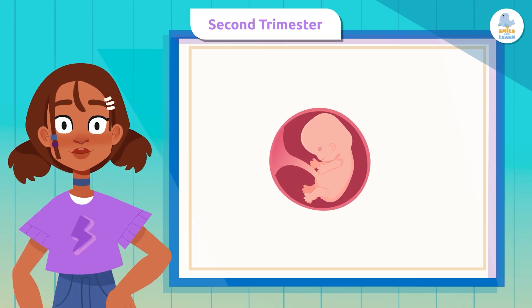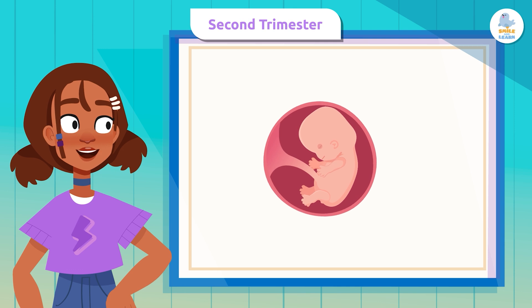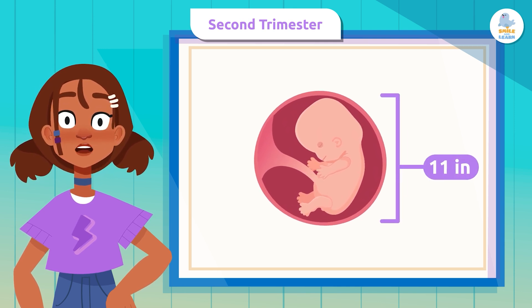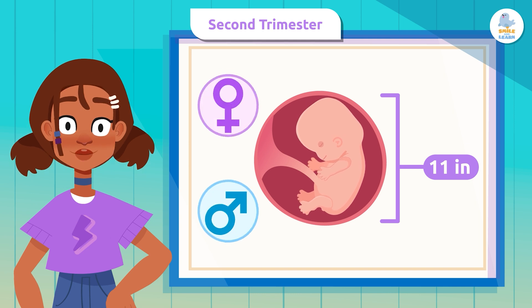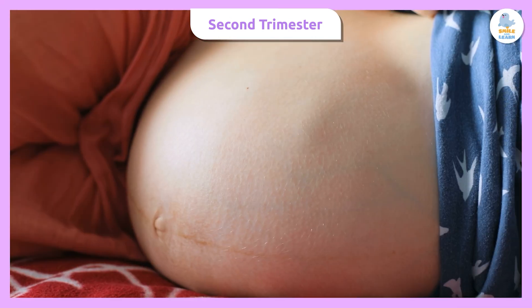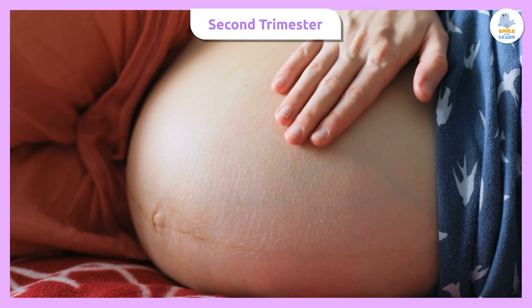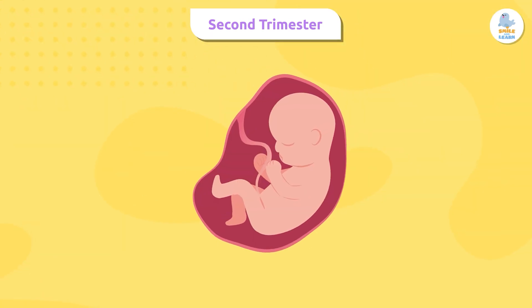In the second trimester, the fetus grows quite a bit. It can reach a length of about 11 inches, and that's when we can find out the sex of the fetus. At this stage the fetus moves a lot and may even have hiccups, and the mother can feel all these movements.